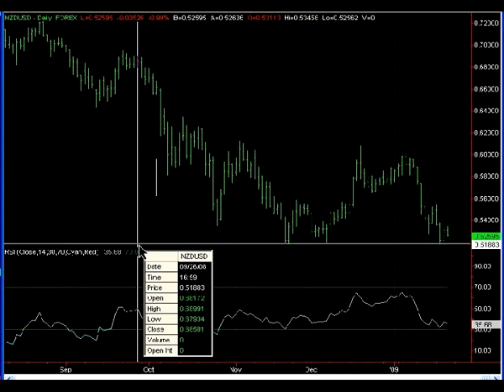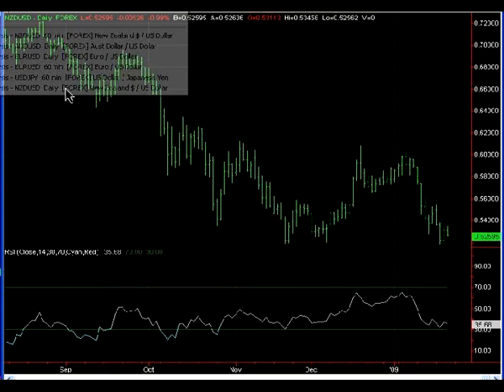Prices have rebounded sharply off this support level. Right now I'm holding this position — I didn't take any profits yet, and we'll update you tomorrow on the status of this trade.